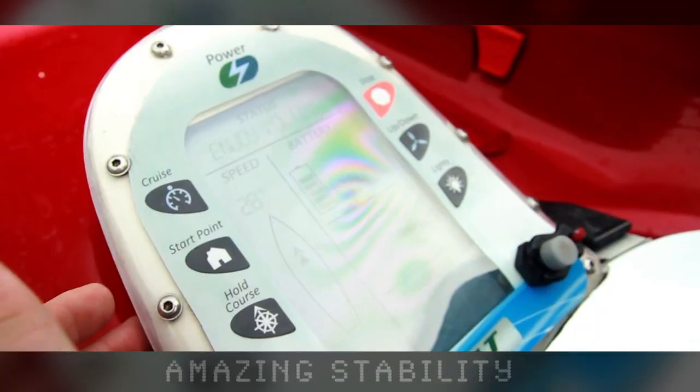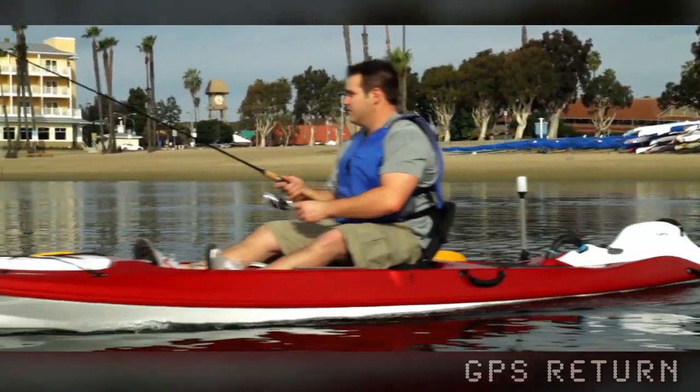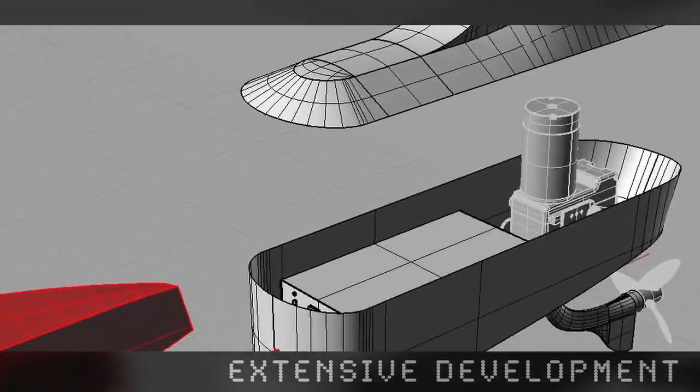After a long day on the water, just a press of a button will bring you home along the same path to try those perfect fishing holes again. Have you ever wished you didn't have to paddle home? Let the autopilot take you home in the shortest possible route. With four years and over a million dollars of development, we've united sophisticated technology with user-friendly features.